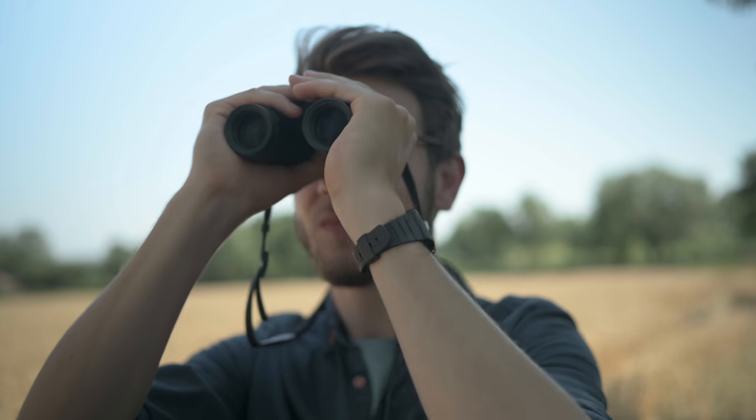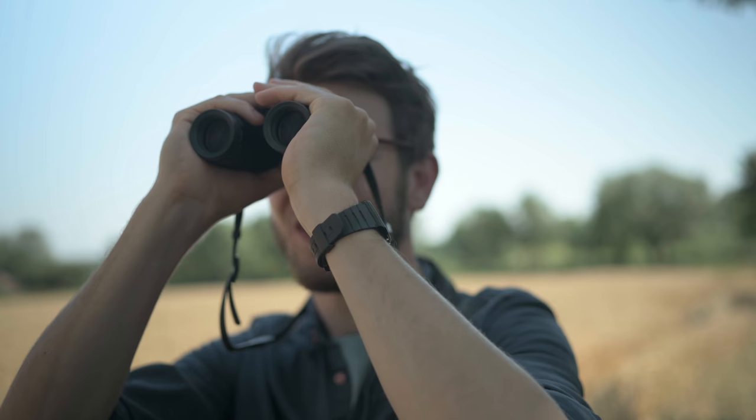Hi, my name's Tom Mason. I'm a professional wildlife photographer from the UK and Nikon Optics Europe ambassador. Today we're talking about choosing a pair of binoculars for wildlife photography, the benefits of having them out in the field, and how to pick a pair that's going to complement your style of shooting.